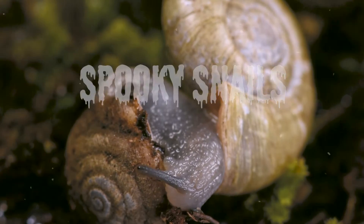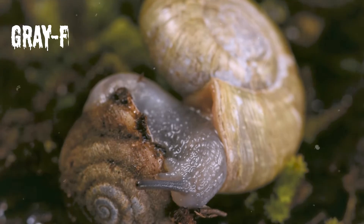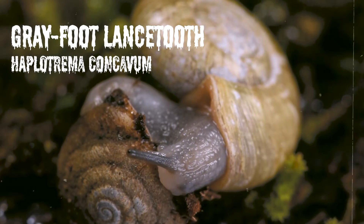Happy spooky season! Today, let's talk about a menacing snail, the grayfoot lancetooth, also called Haplotrema concavum.